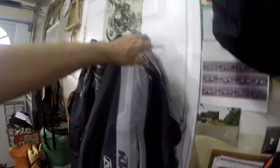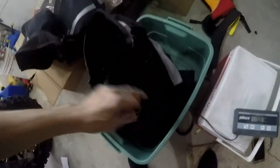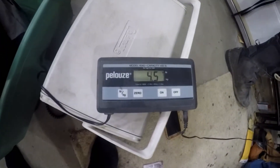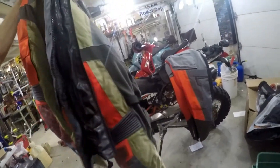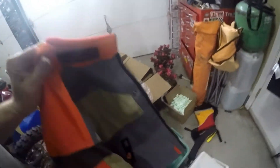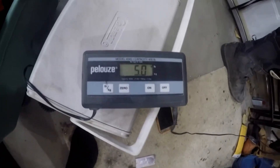And the pants weigh four and a half pounds. So I thought I'd try the new 2017 Rally gear and see what it weighs. The jacket — keep in mind the Badlands was seven pounds — this is five pounds. That's two pounds lighter on my back.